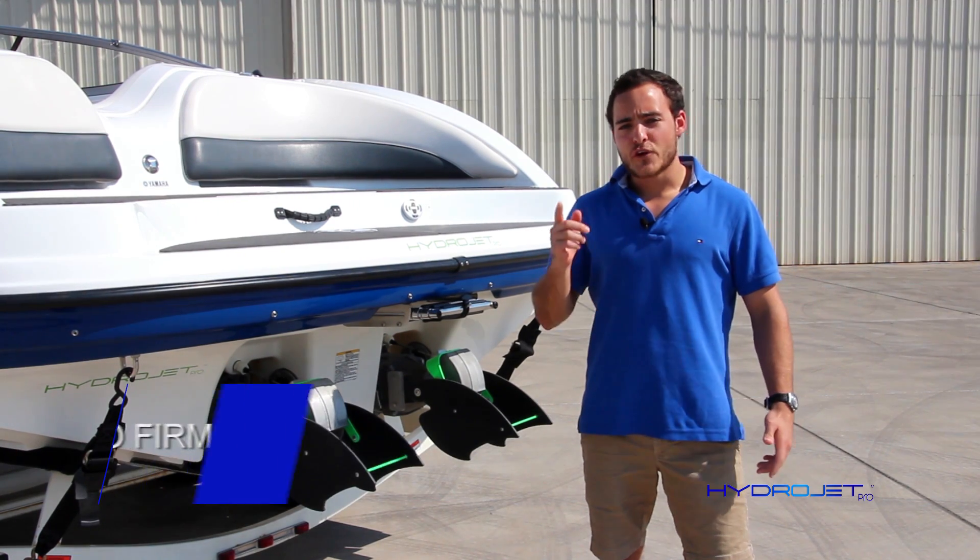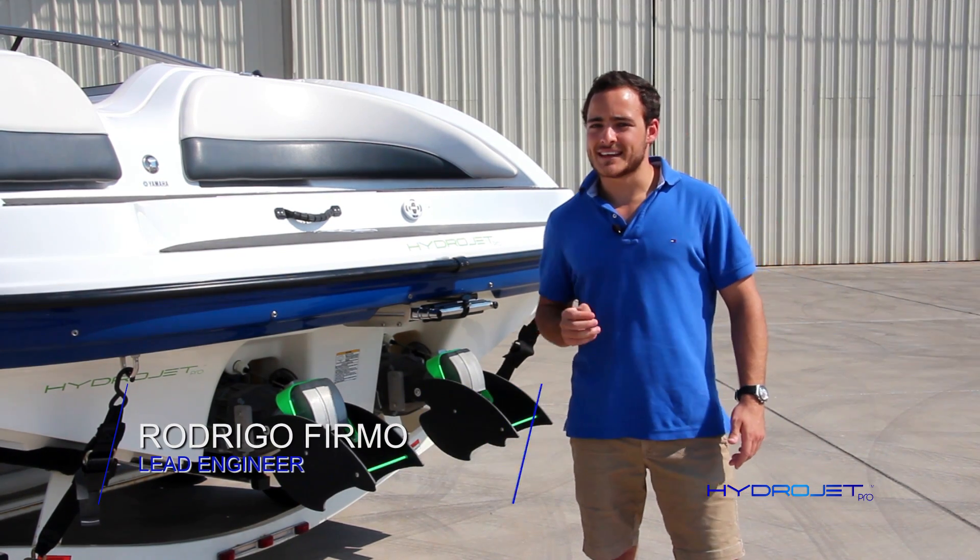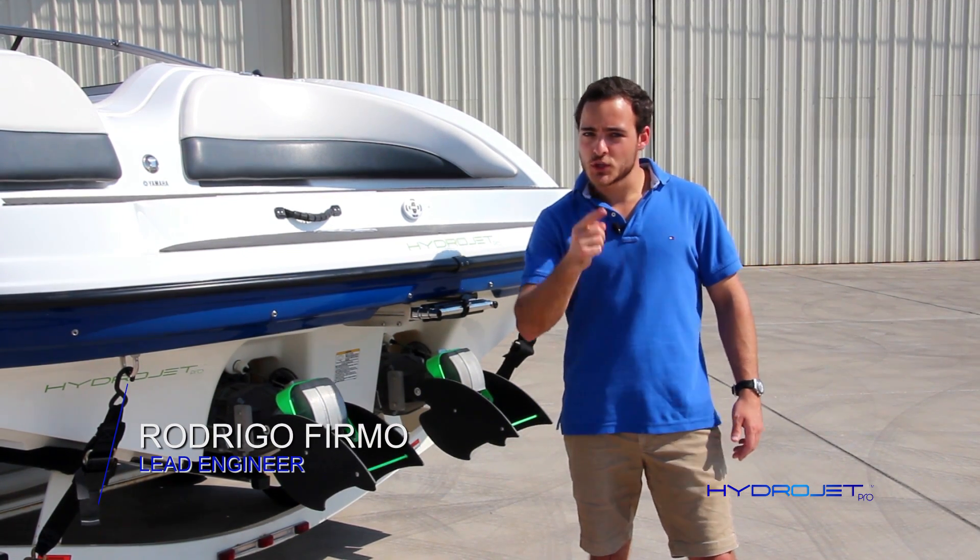Jet boats are awesome. If you have ever piloted one, you know the amazing things they can do. And now you can do even more.